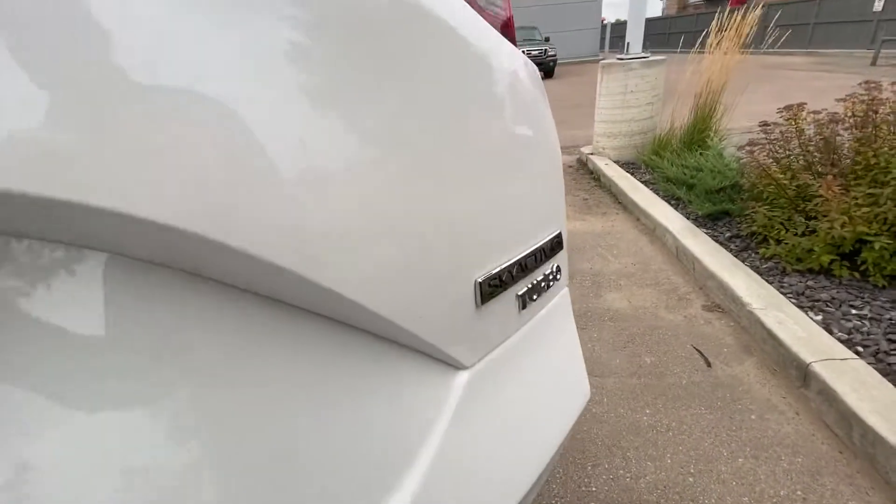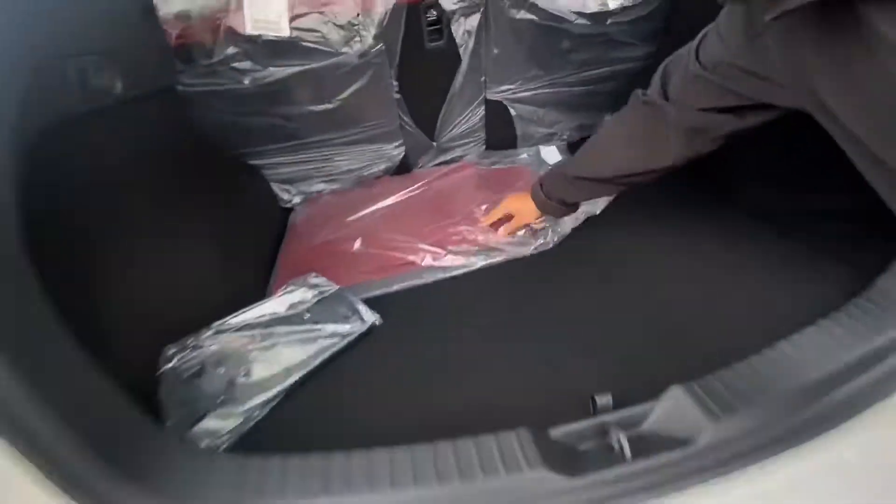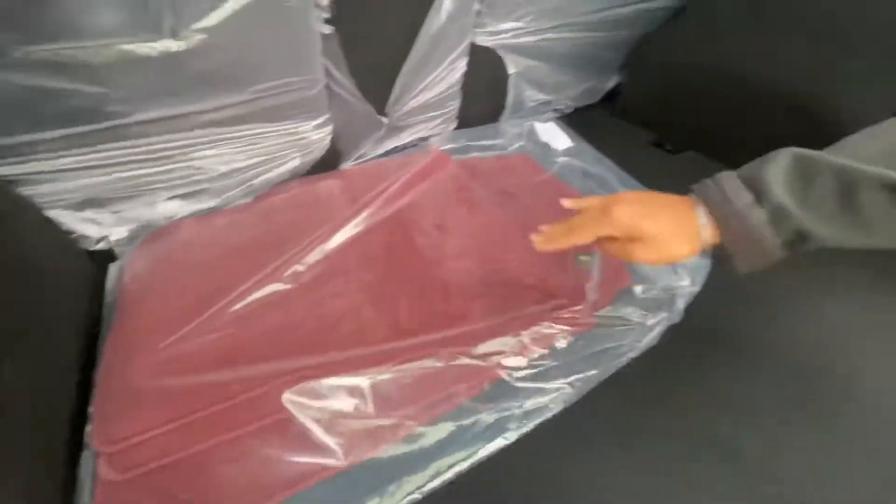I'll pop open the trunk — it's a power lift gate. There's your turbo badging on it. And take a look, it even comes with red carpet. How crazy is that?